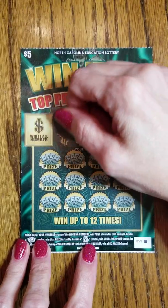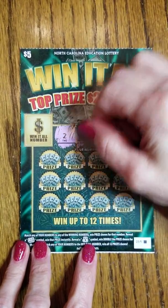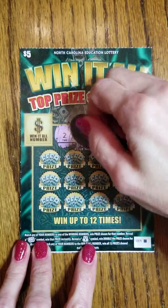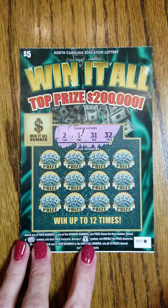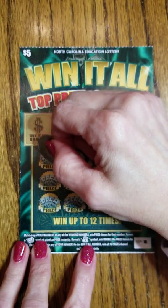So with the ticket, we've got 2, 1, 31, and 32. So those are the numbers that we have to try to match up. Let's see how good we do.